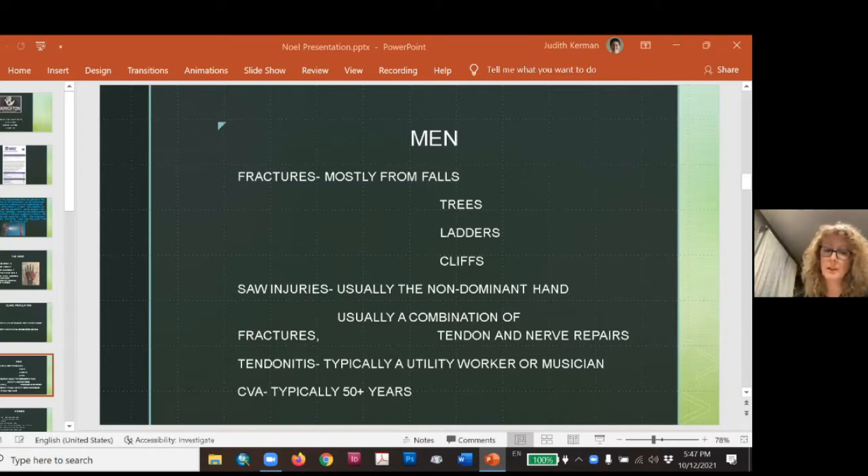I see a lot of tendonitis in my male population — typically utility workers or musicians. Pole workers who are crimping and turning repetitively with pressure, or musicians in awkward postures for prolonged periods — that's a perfect recipe for disaster. That's the tendonitis presentation I typically see in men. I also see some strokes, typically men 50 plus, but not many in our setting.